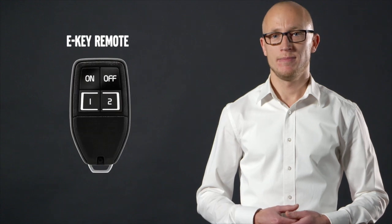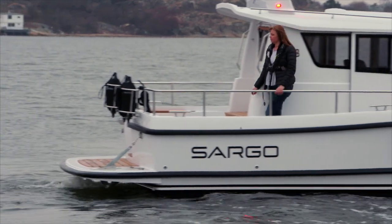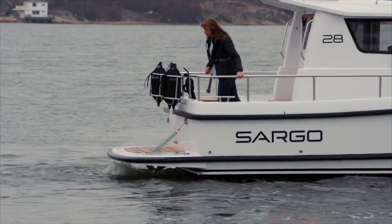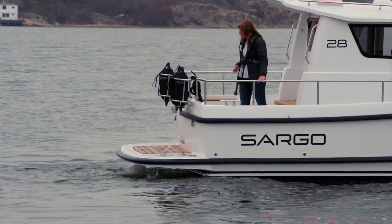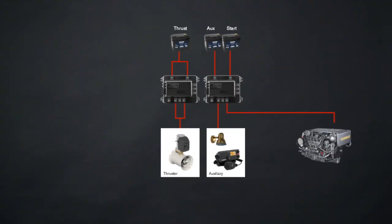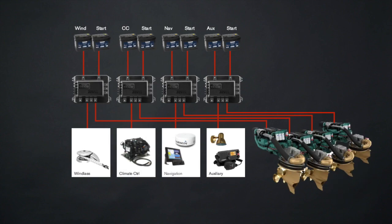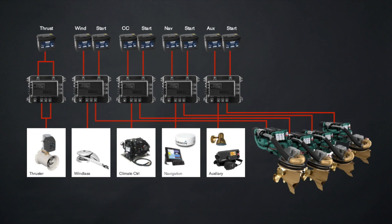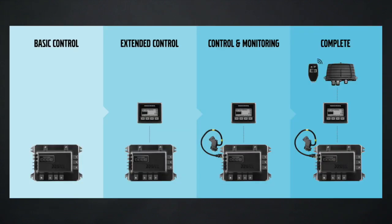And finally, the ICI remote. Together, these components are easily combined into a fully customized battery management system that fits your exact installation. Available in different configurations from single up to quad, you decide the preferred level of features from basic all the way up to complete, where the entire boat can be easily controlled by a single click on the ICI remote.